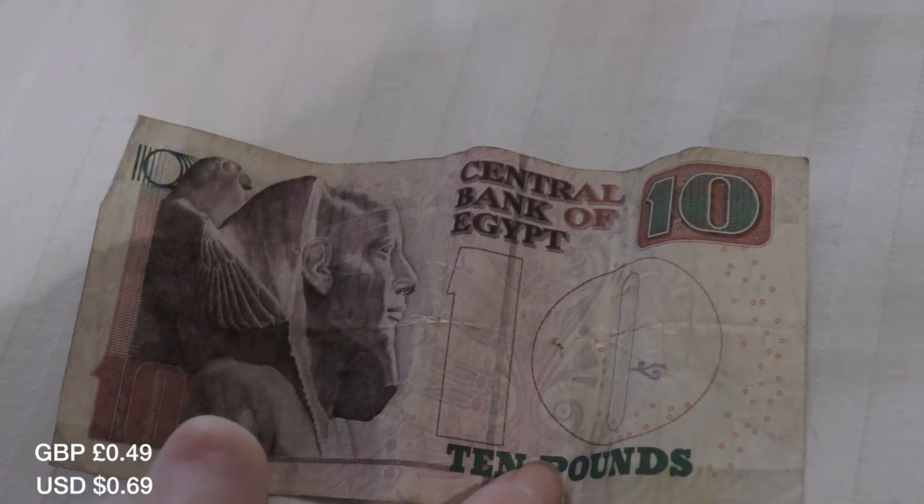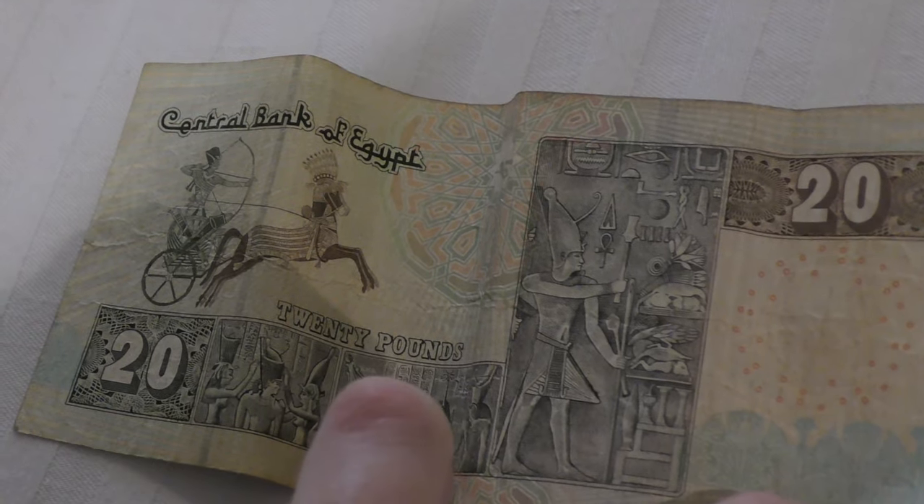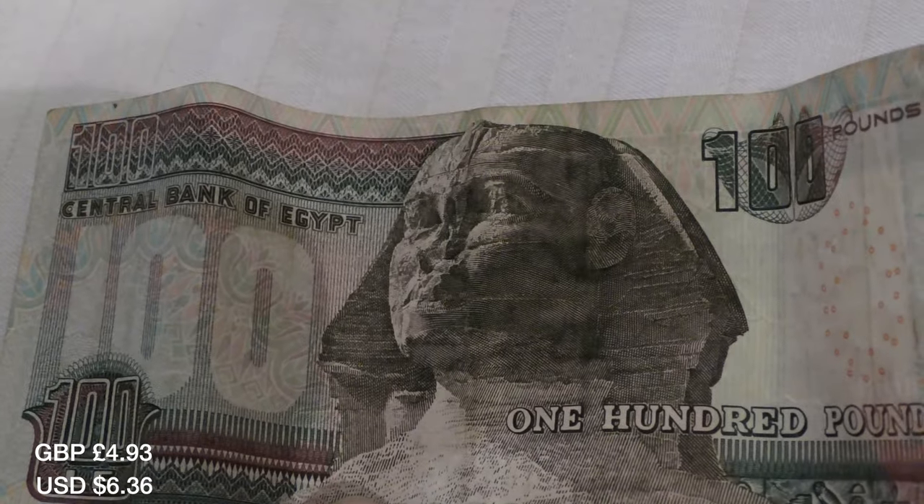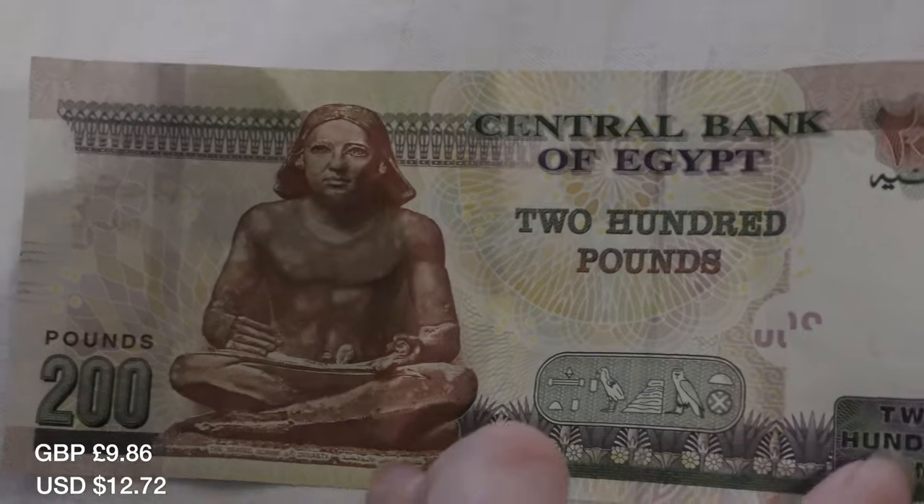We are docked in Luxor. I thought while I was sitting here in my room I would show you guys some of the Egyptian money. So in Egypt they use Egyptian pounds. We've got 5 Egyptian pounds, 10 Egyptian pounds, 20 Egyptian pounds, 50 Egyptian pounds, 100 Egyptian pounds, and a 200 pound note.